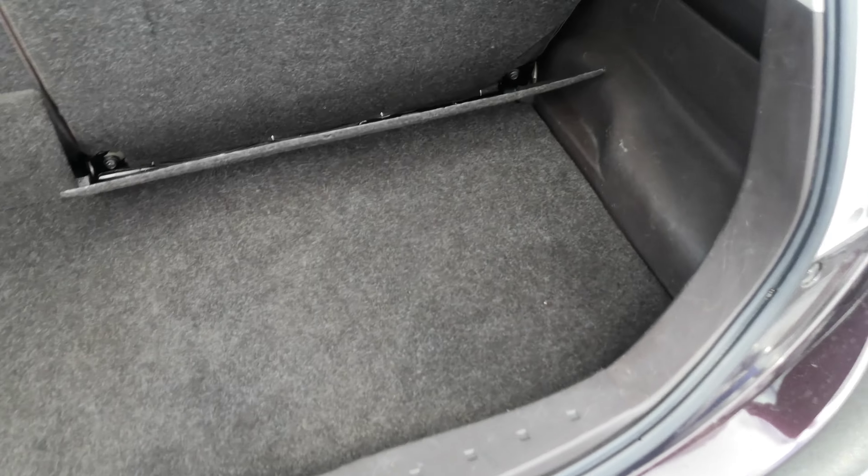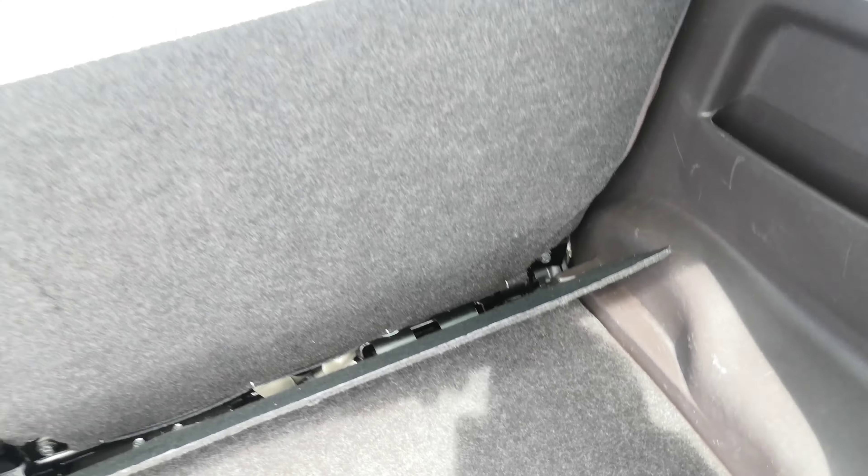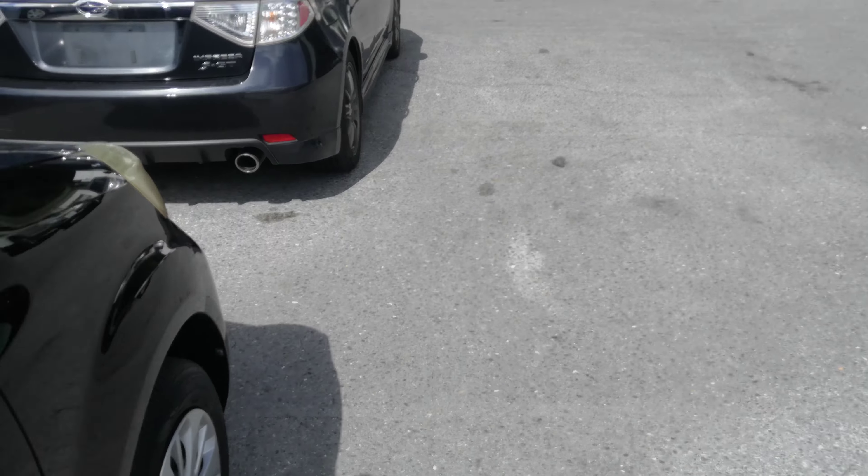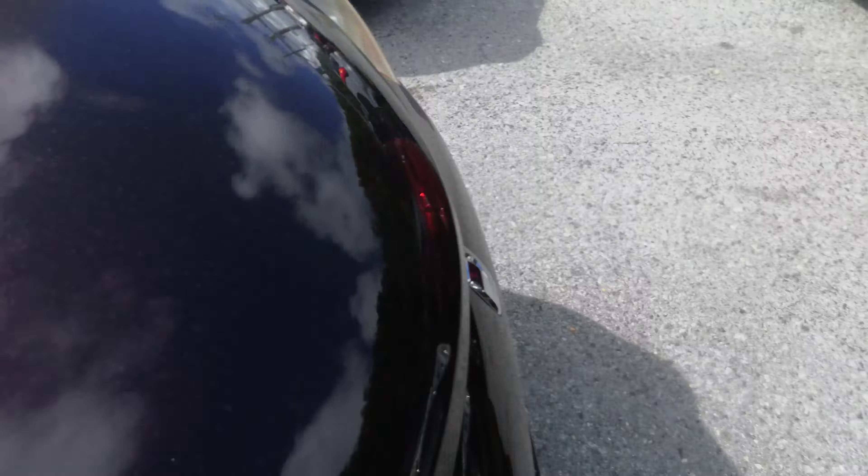This is your rear cargo space. That cover goes up, but you can put these seats down. There's a tab in the middle that will pop up and down and go into where the feet go. You pull this lever up and the seat will fall totally flat — on both sides. Let's go to the engine compartment and then we'll wrap this video up.